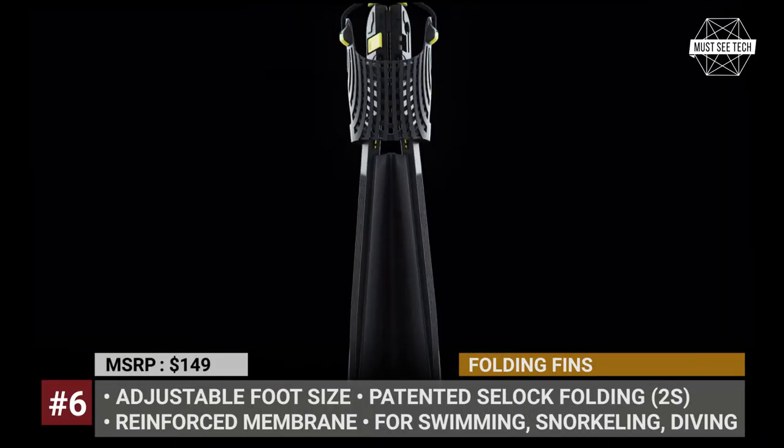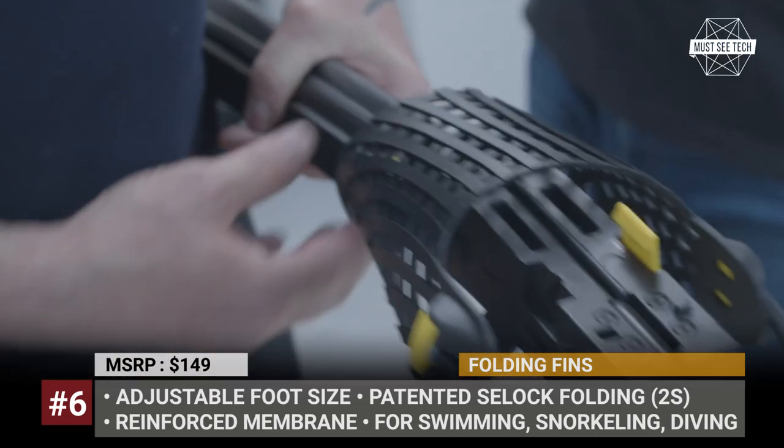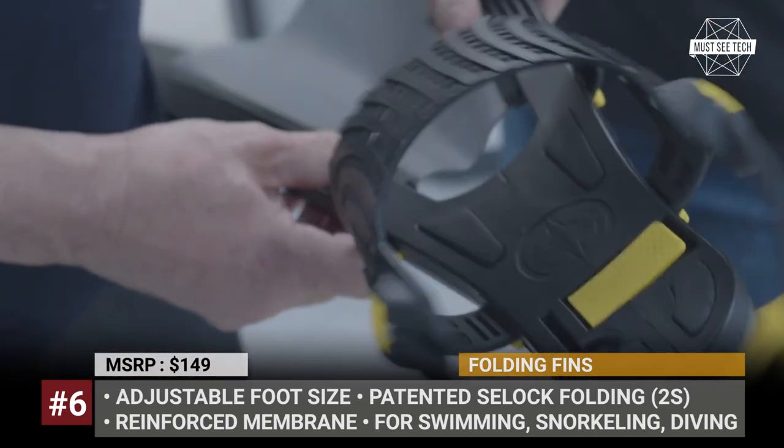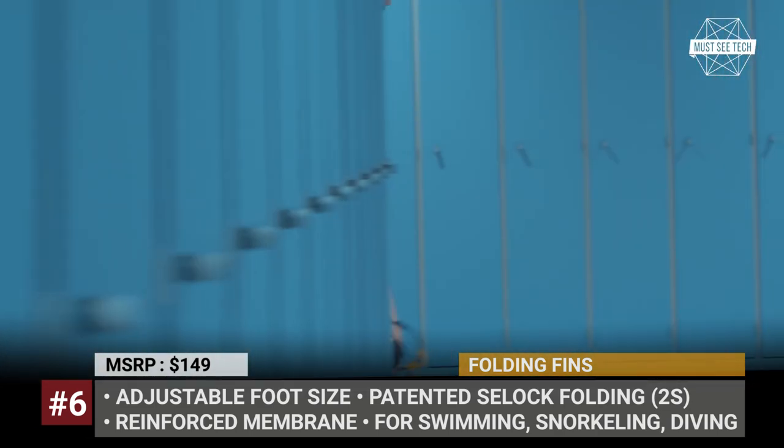Folding Fins. This project by the Polish company ExoTech was designed for serious fans of open-water swimming, snorkeling and diving who do not mind spending extra cash on a pair of innovative and technical fins.